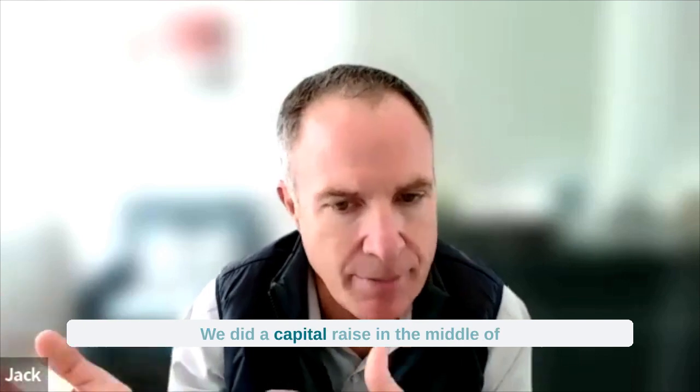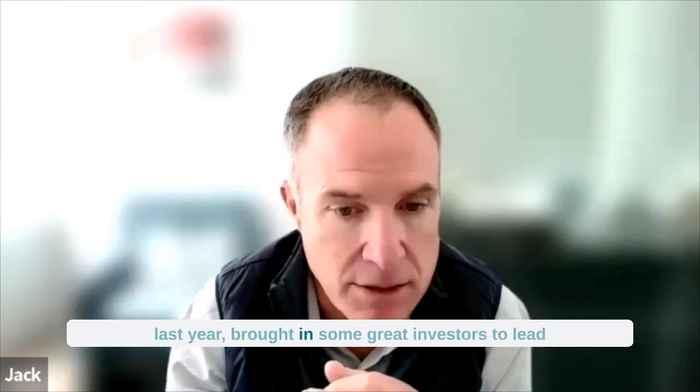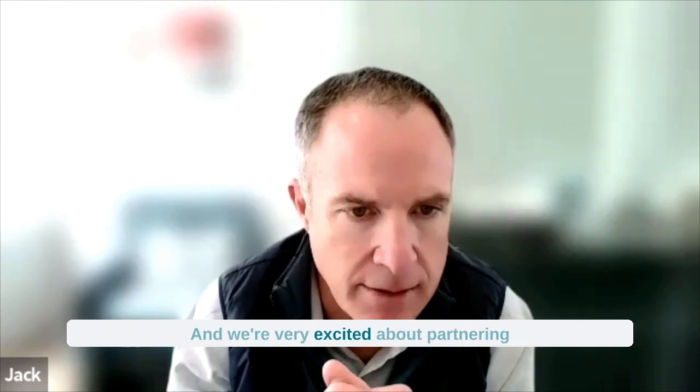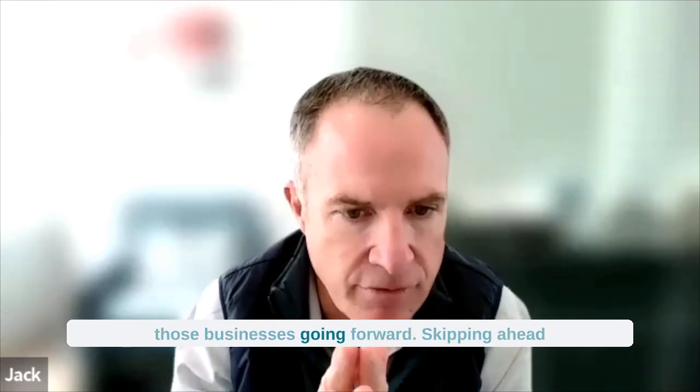It's been six months. We did a capital raise in the middle of last year, brought in some great investors to lead that round and to acquire that business, and we're very excited about partnering those businesses going forward.